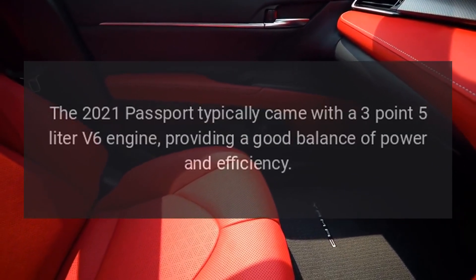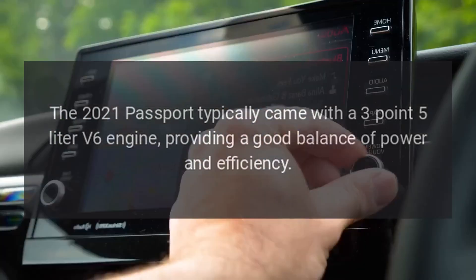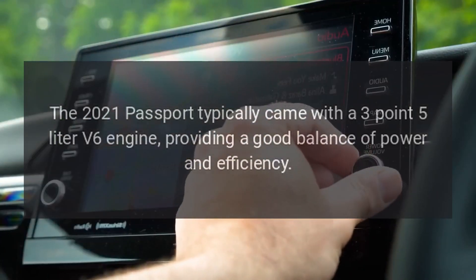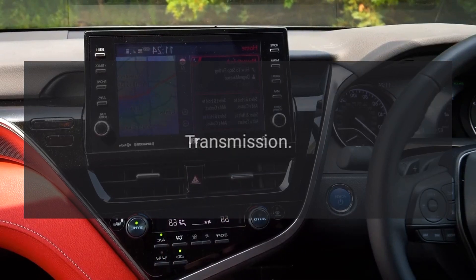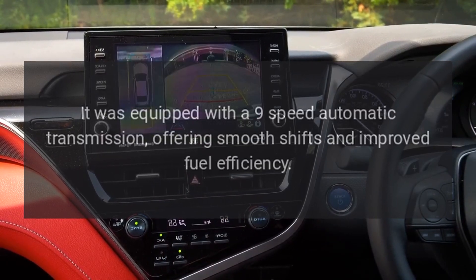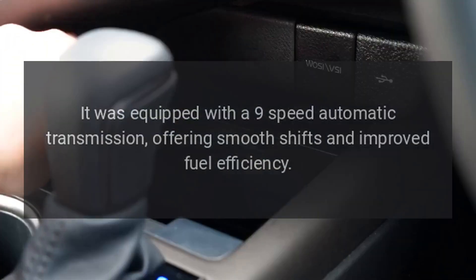The 2021 Passport typically came with a 3.5-liter V6 engine, providing a good balance of power and efficiency. It was equipped with a 9-speed automatic transmission, offering smooth shifts and improved fuel efficiency.